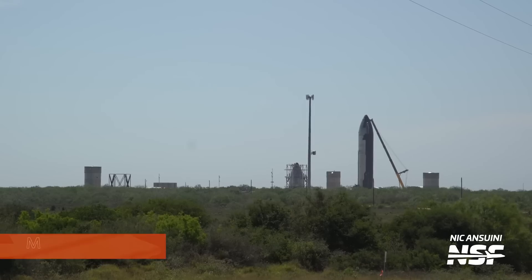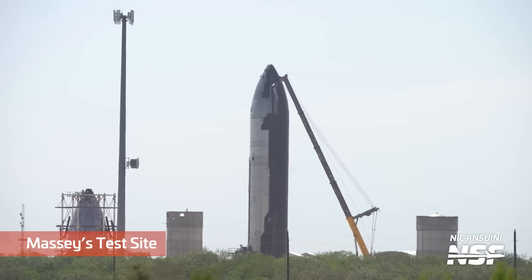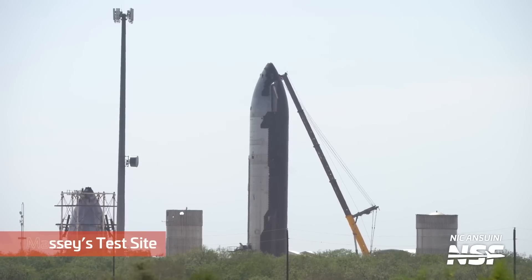Heading over to the Massey's test site, not a lot has changed this week from last week, though Ship 25 did get its first cryo test here. As a reminder, Ship 25 already finished cryo testing at the launch site, so this testing was more likely to test the ground systems at Massey's rather than the ship itself.